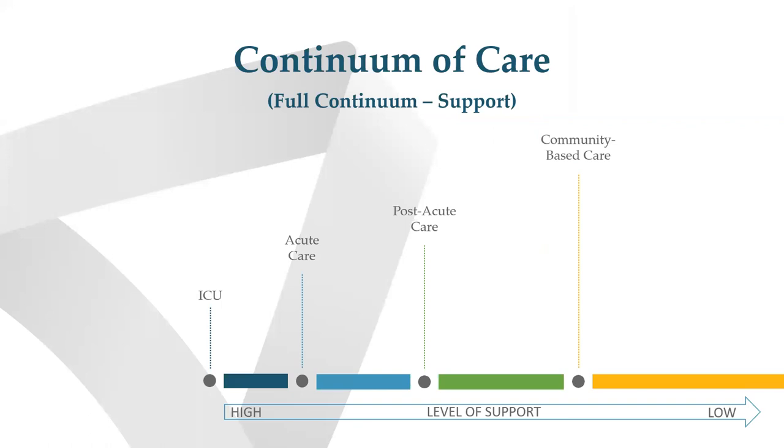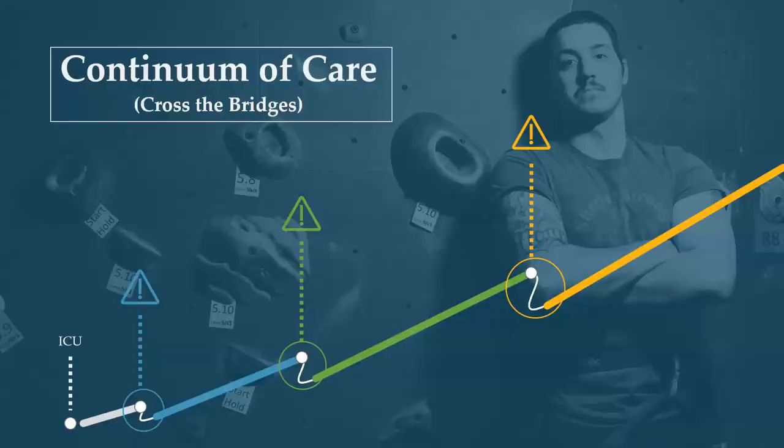Think about the continuum of care — there's a lot of support on the ICU end, and as people get out into the community, that support really diminishes. I also want to acknowledge there may be points in recovery where there's some fluctuation in the amount of support they need. Steve and I have done presentations on these bridges or transitions that happen between levels of care, and we've got to find ways to support individuals in those transitions to help smooth out the bumps.